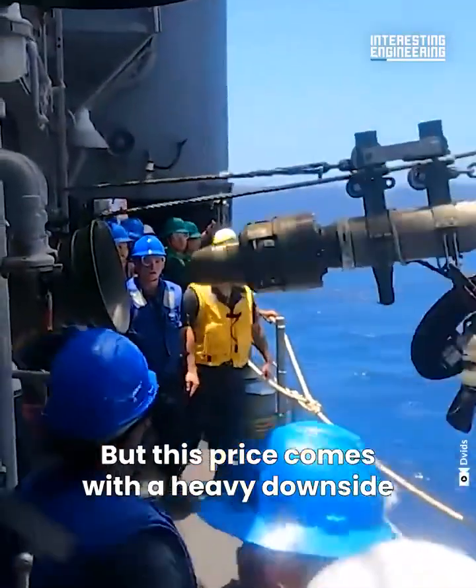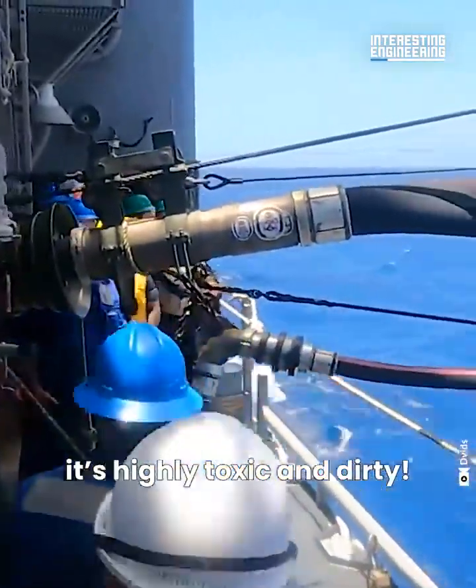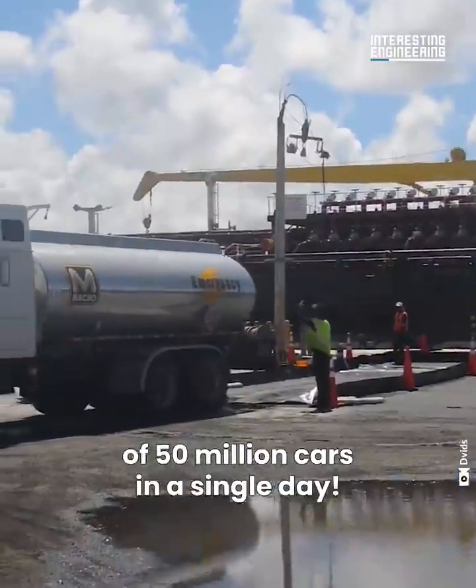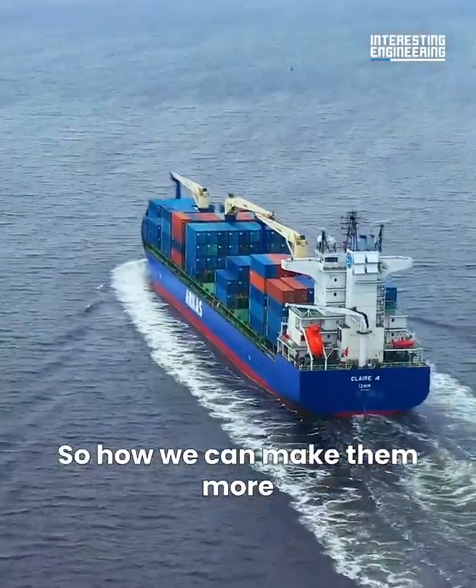But this cheap price comes with a heavy downside. It's highly toxic and dirty — a single ship can pollute the equivalent of 50 million cars in a single day. So how can we make them more clean?